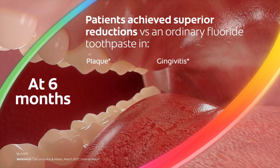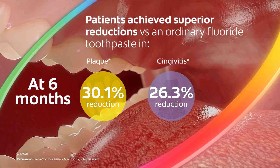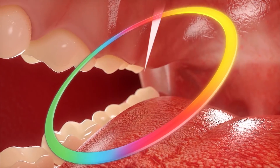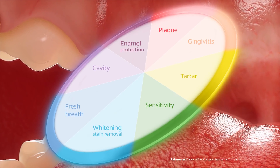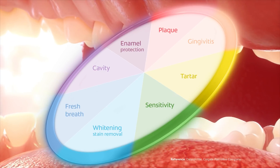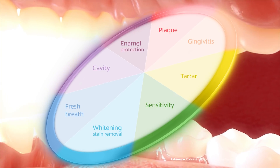In a separate clinical study, there were superior reductions in plaque index and gingival index versus ordinary fluoride toothpaste at six months. New Colgate Total delivers proven benefits for whole mouth health including positive effects on plaque and gingivitis, tartar, sensitivity, whitening and stain removal, fresh breath, and cavity and enamel protection.